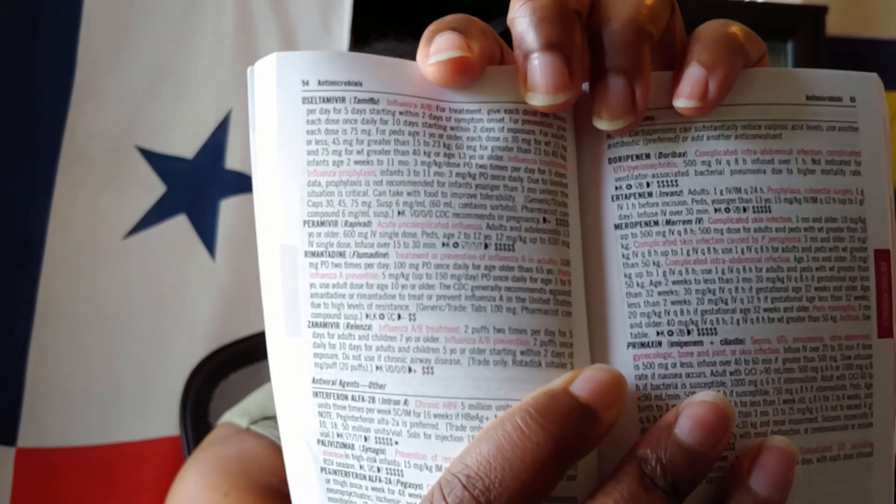Another thing I like about this book is it has all these symbols, and it has a key toward the beginning of the book that tells you what all those symbols mean. It has symbols to tell you if it's metabolized by the liver or kidney or both, if it's safe in pregnancy, safe in lactation, if it's a controlled substance by the DEA, and how expensive or inexpensive it is by the amount of dollar signs — so every drug has symbols next to it. This gives you an idea of what you're working with and how you can prescribe different meds for different patients, because not every patient can afford all these medications.